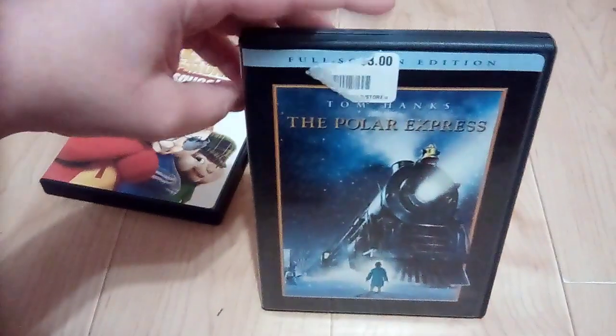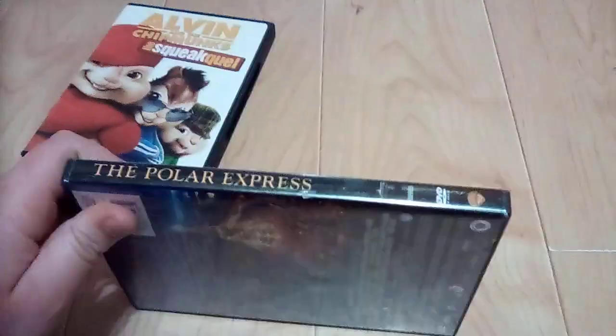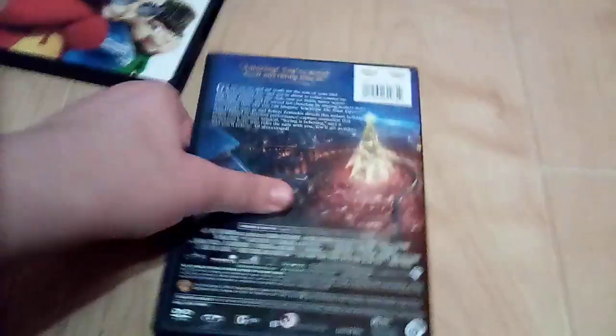The last one I got is the Polar Express with Tom Hanks. Here's the front, spine, and back. Here's the disc itself.